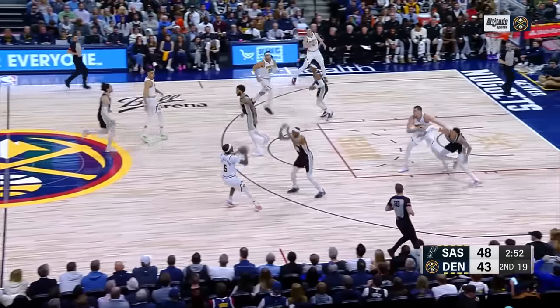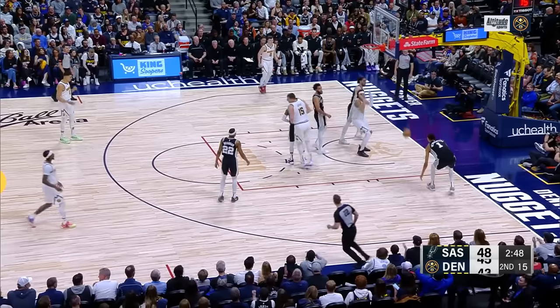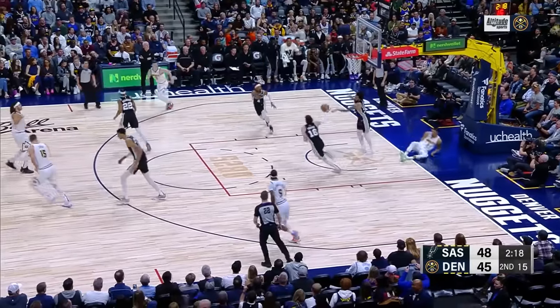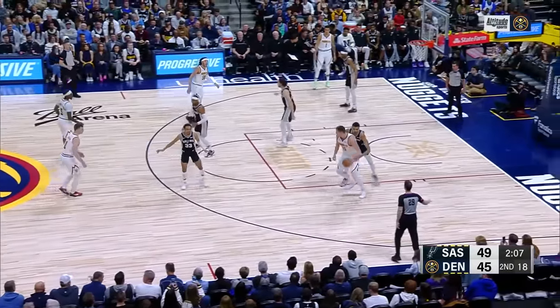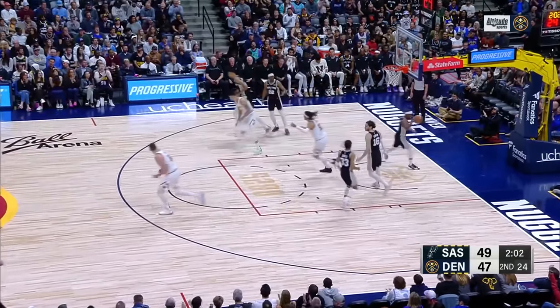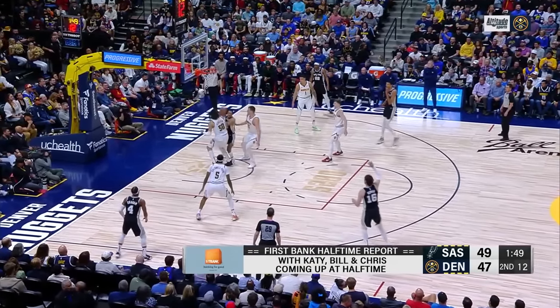Jokic will hit Porter — that's good. 17 now for Jokic. Jokic to Gordon, nice play. And Porter could not finish it. Jokic out — Jokic to Gordon, missed it. When they're doubling Jokic, he's got a bead on Aaron Gordon.